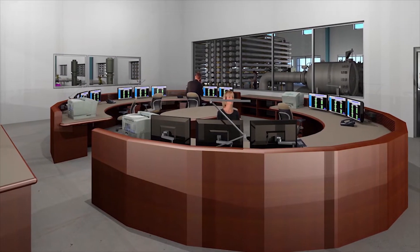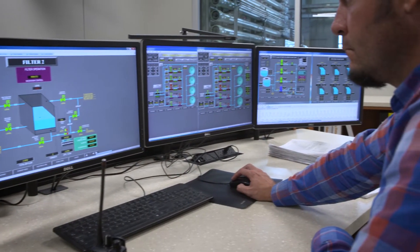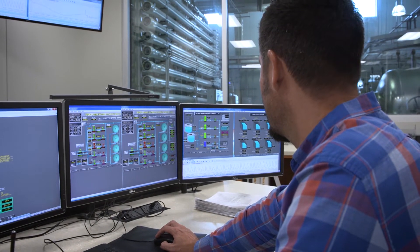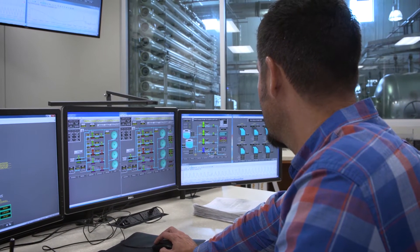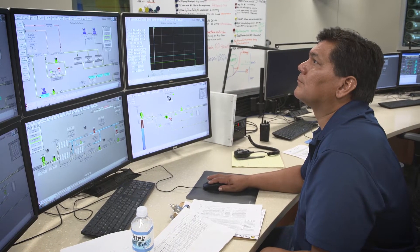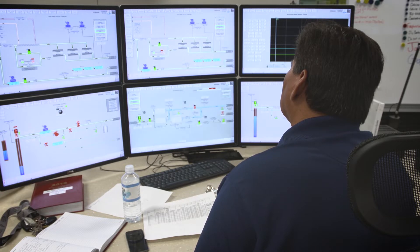Inside the control room we combined control and operations for two facilities. On one side of the room you'll see the aquifer storage and recovery plant control consoles, and from there they can monitor everything going on at that facility. For the brackish desal plant it's a much more automated facility because of the complexity of the treatment process, so the operators still have to watch over and make sure that everything's running smoothly.